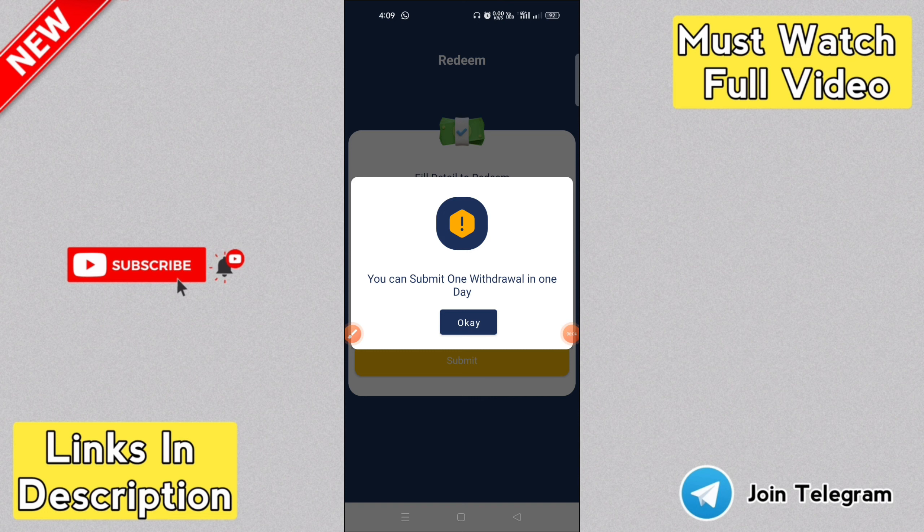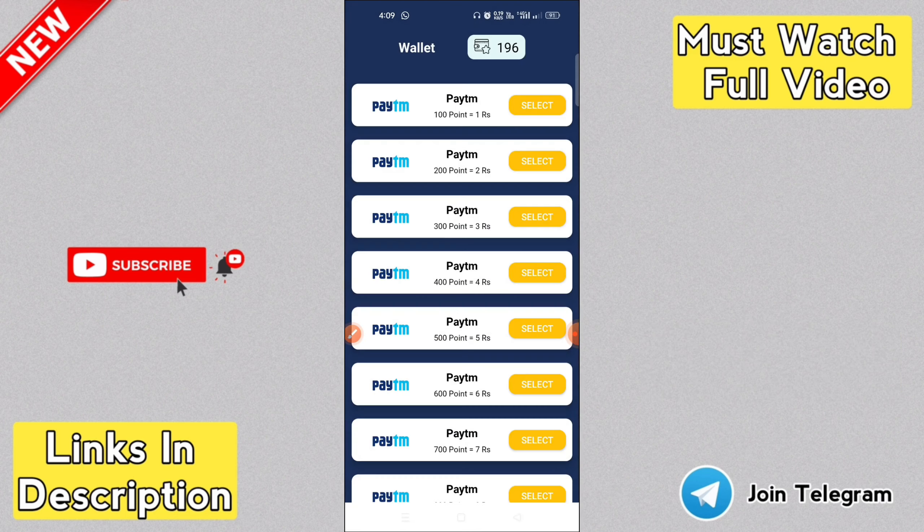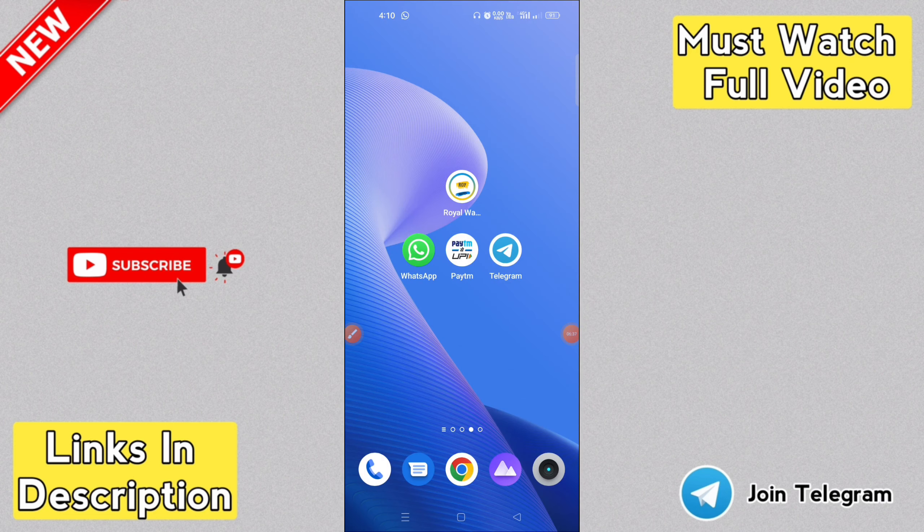Enter your Paytm number, submit, and send the payment instantly. The payment will be processed within 24 hours — you can use the app a full day. You can use it as a daily app. If you have any payment issues, some bugs may be present. We'll get to know more — click the like button.